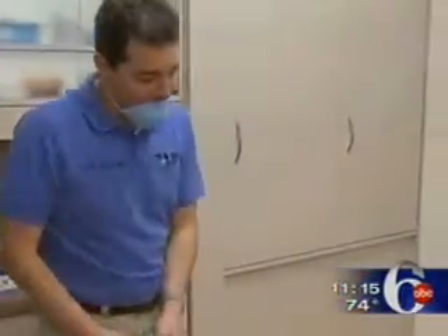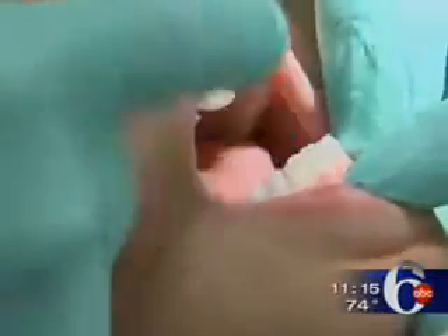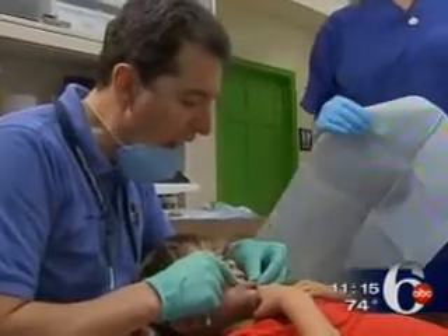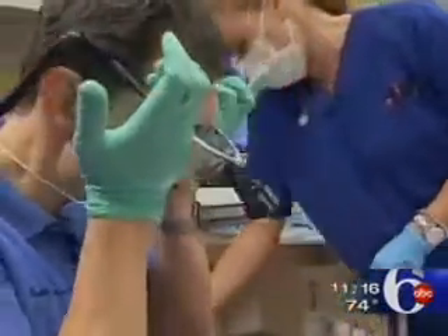Seven-year-old Javier has a loose tooth, but instead of letting it fall out on his own, his parents have decided to have it extracted by his dentist so they can save the stem cells. Dr. Carlos Gomez says he's going to start with a spray.